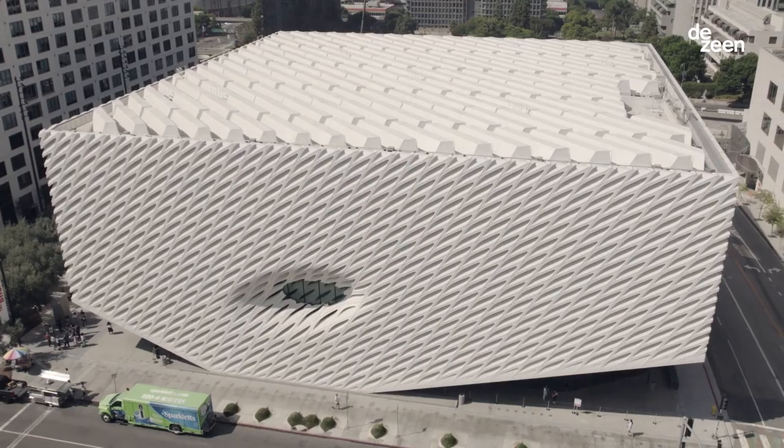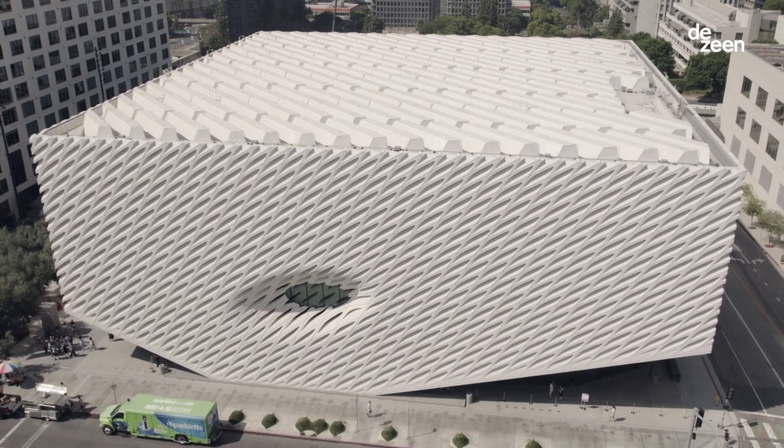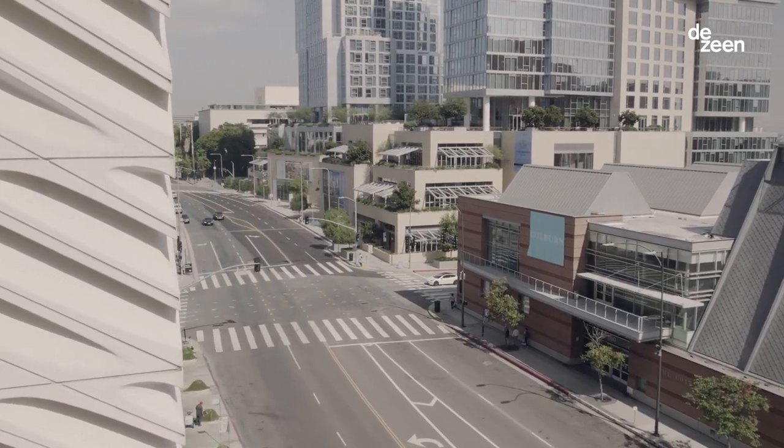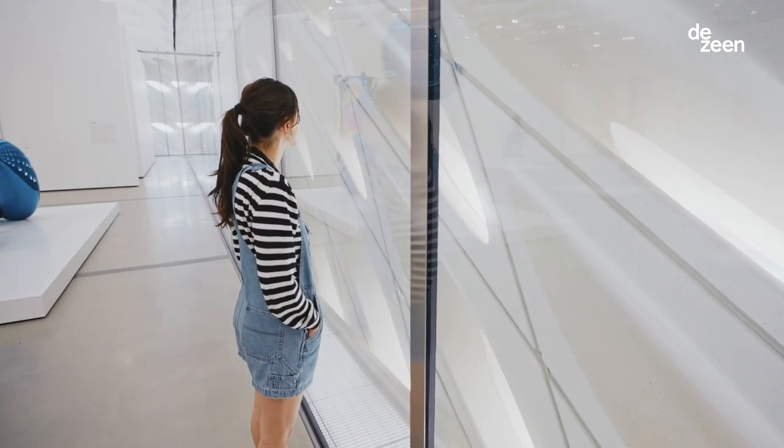What we wanted to do was make a very porous facade to make a connection between the street and the museum, so it's a two-way system — you could see in and museum goers could see out.